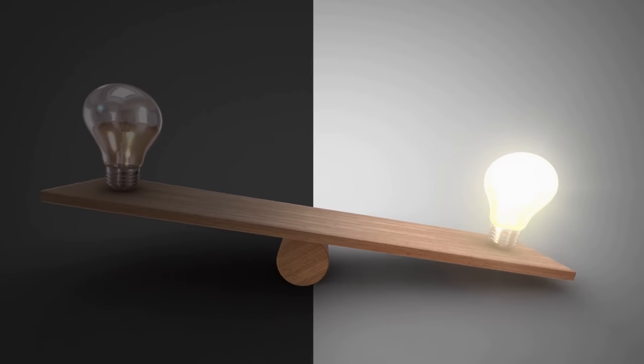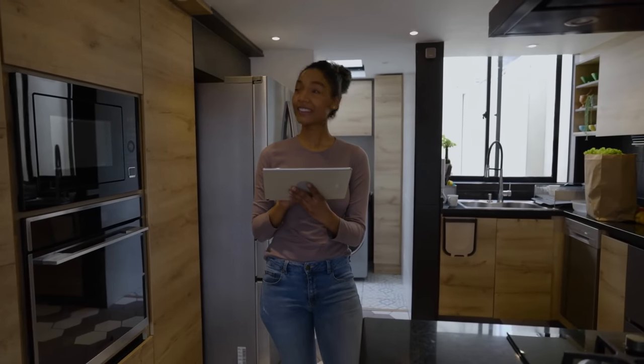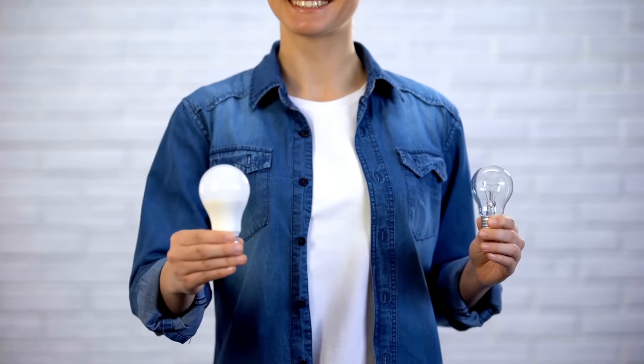Switch on just one bulb at a time. It's preferable to use a large, bright light to illuminate the space rather than smaller, softer lights, such as mood or side lights. More money may be saved on power bills if LED lights are used.